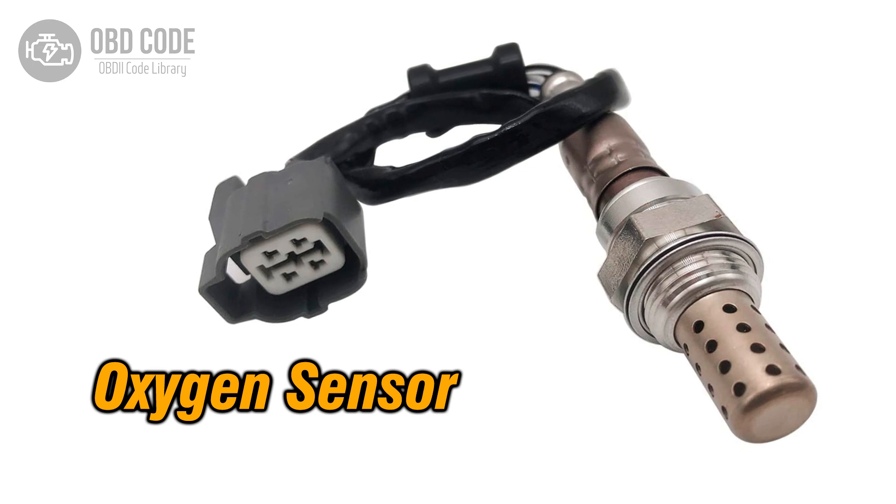The P0058 trouble code is related to the HO2S, heated oxygen sensor, heater control circuit in bank 2, sensor 2. It indicates a potential high voltage issue with the heater control circuit of the oxygen sensor positioned in the exhaust system's second bank and second sensor location. This code is often found in vehicles with advanced emission control systems.